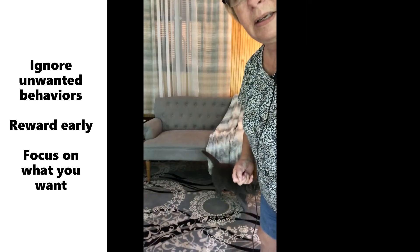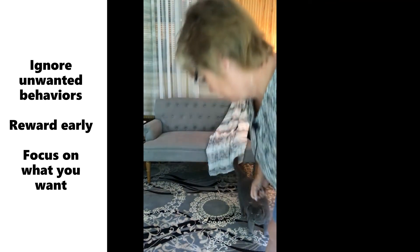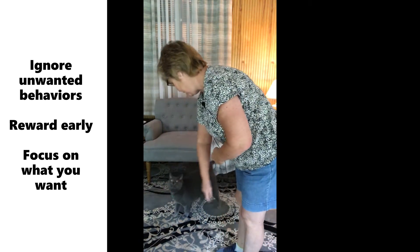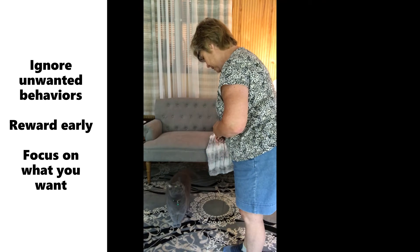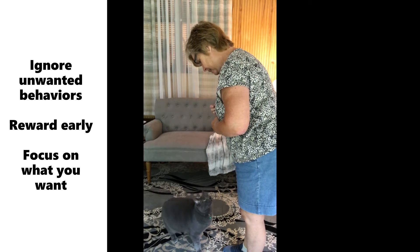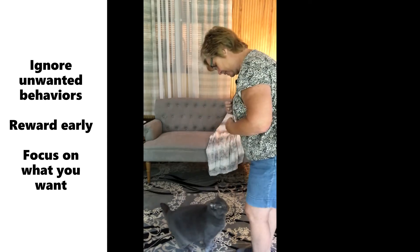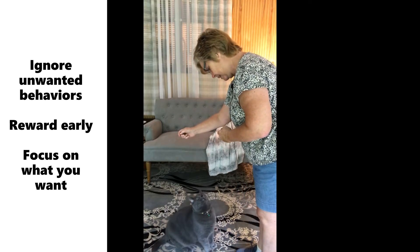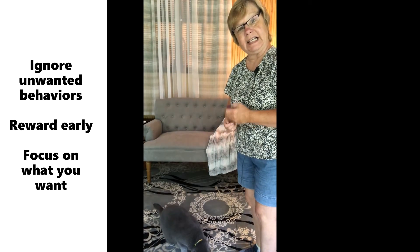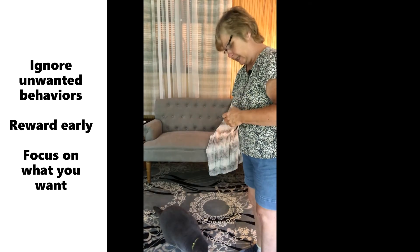Do you want to go to work? Yeah? Can you come here? Come on around. Can you sit? That's not a sit. That's it. So we ask him to sit — that's step one of his ladder.